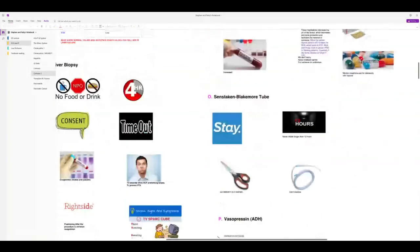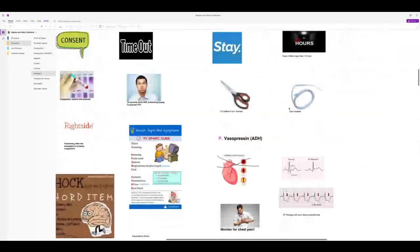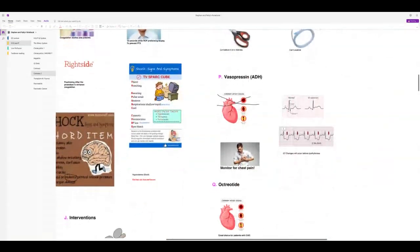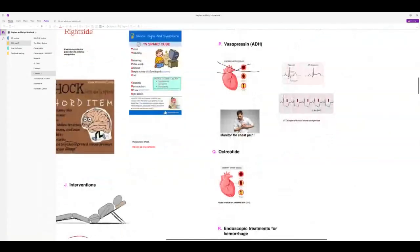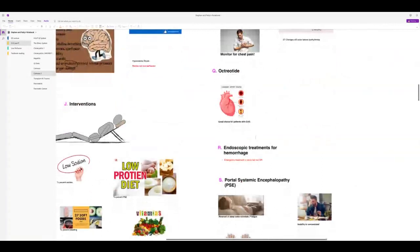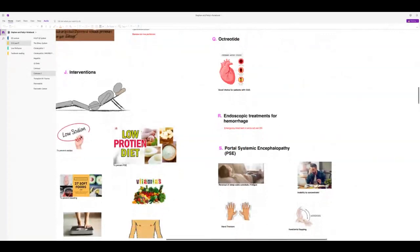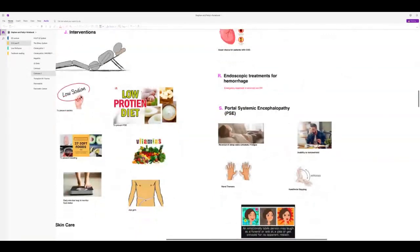Remember: never inflate the Sengstaken-Blakemore balloon more than 12 hours. Cut the balloon if the patient is in distress. Monitor for ST changes with vasopressin before dysrhythmias appear; also watch for chest pain. For hemorrhage, patients go to endoscopy — not the OR. Portal systemic encephalopathy: hand tremors, asterixis, inability to concentrate, reversal of sleep-wake cycle.